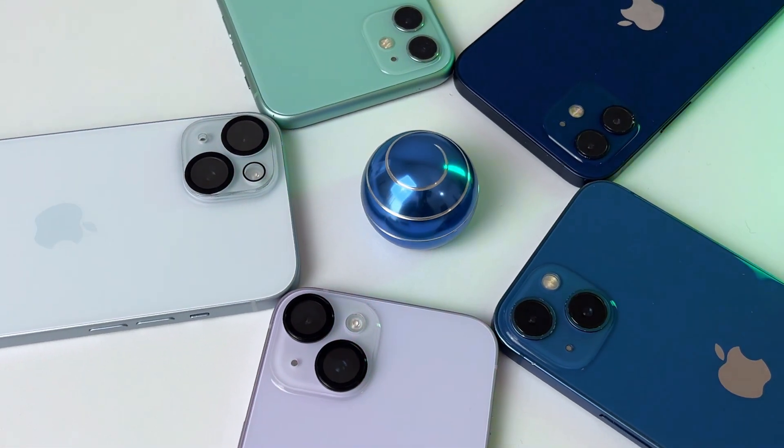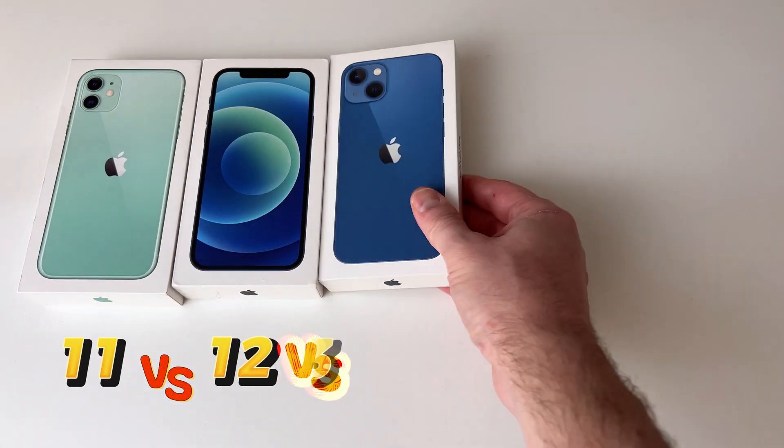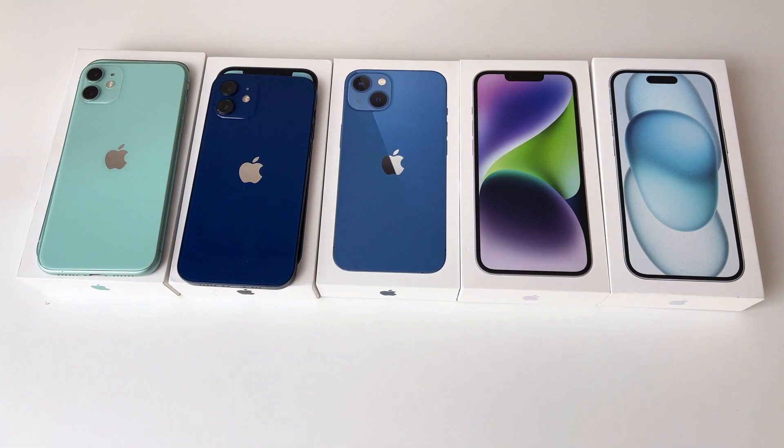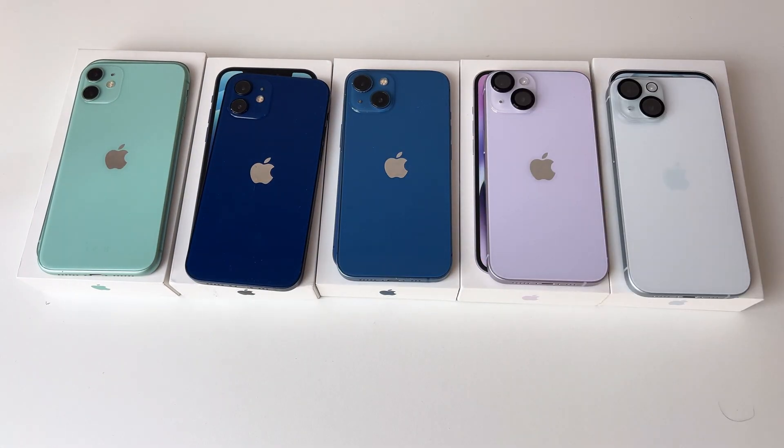In today's video I test the battery life on the iPhone 11, 12, 13, 14, and 15 side by side. Do the newer models really last longer, or is Apple just selling us upgrades?